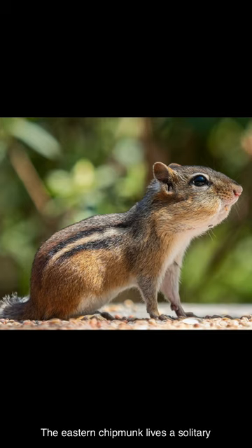The eastern chipmunk lives a solitary life, except during courtship and mating, and for the short period that young spend with their mothers after birth. It sometimes hibernates during the winter.